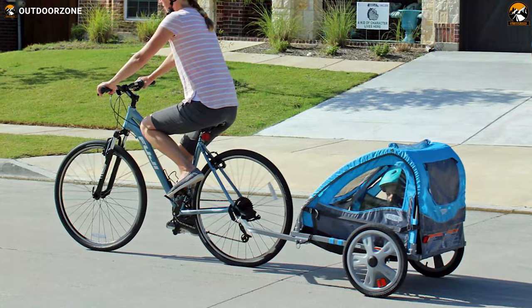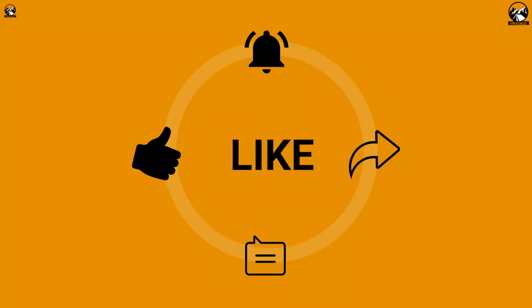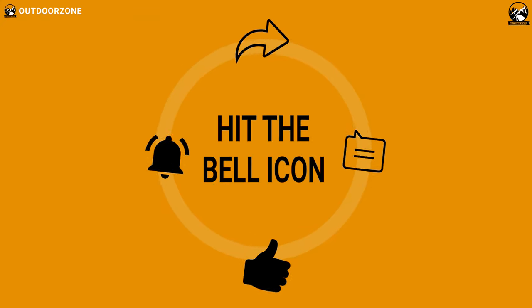So that was our list of the 7 Best Bicycle Trailers for Kids. We always crave to learn more. If you think we've missed a product or there's a product we should add, we'd love to hear your opinion.